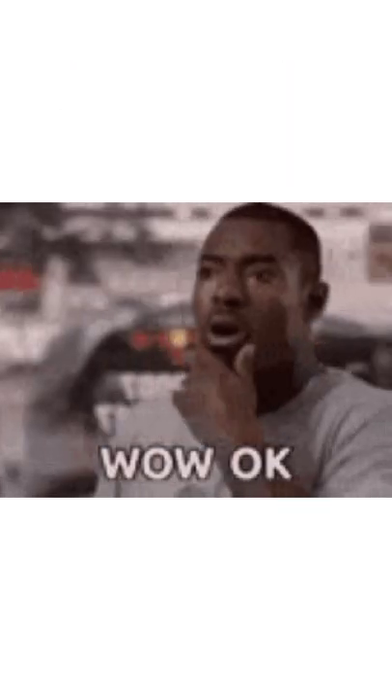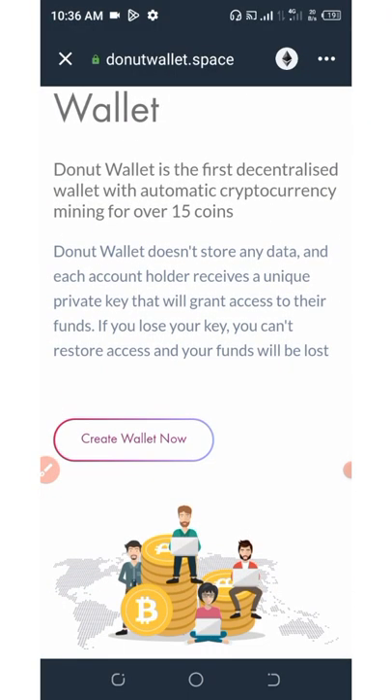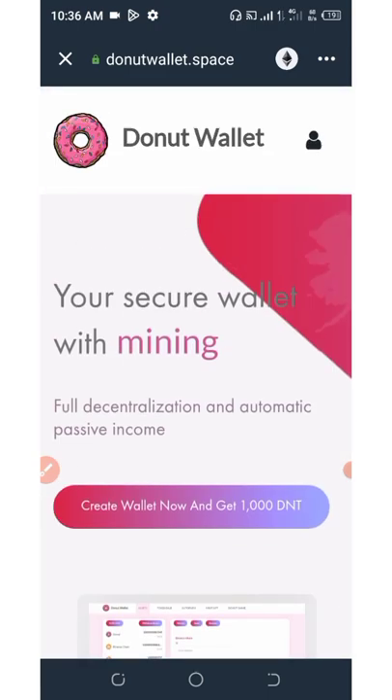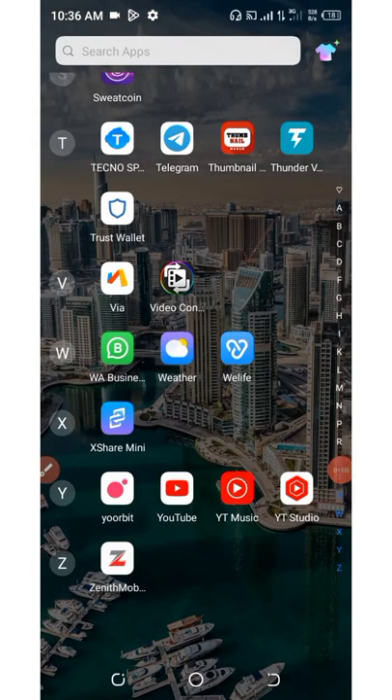So now, the wallet airdrop we are going to talk about today is called Donut Wallet. Donut Wallet is giving out a free 1,000 donut tokens equivalent to $5, and all you need to do is create a new wallet with them and that's it. To join, all you need to do is copy out the link below this video description or you can go to my Telegram account.